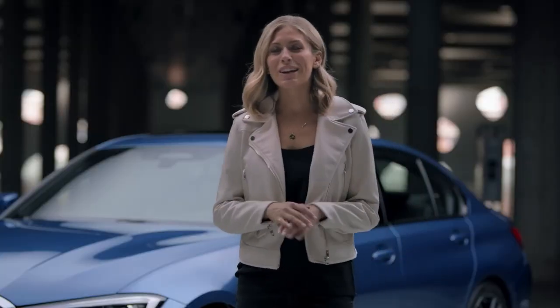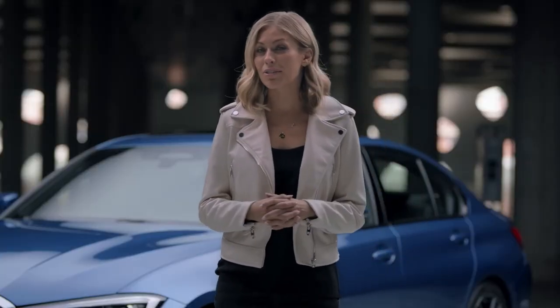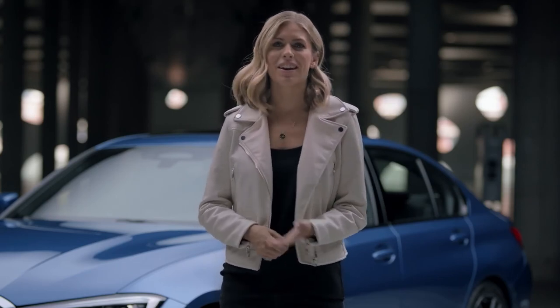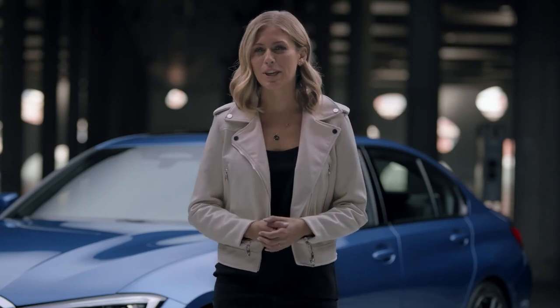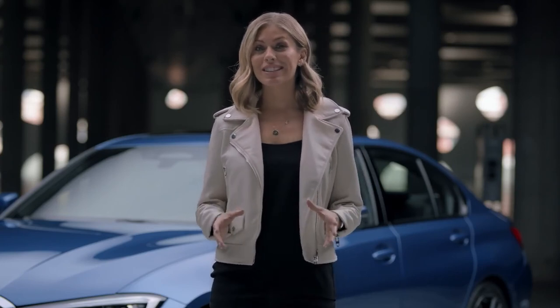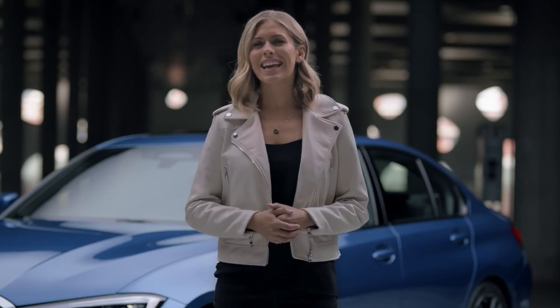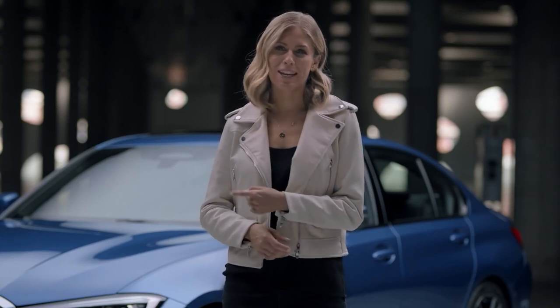If you want to get an overview of all of the new 3 Series features, then check out the main film. Or for more on exterior and interior design, the Design Highlights is the right choice for you. Everything about the connected and driving assist features, you'll find over here. And if you're more into individualising your car, then don't miss the M Performance part video. Enjoy.